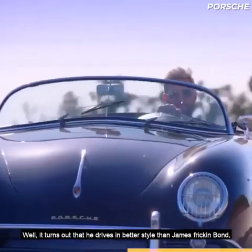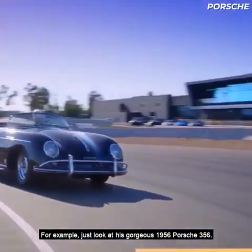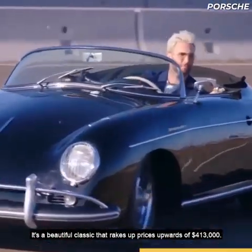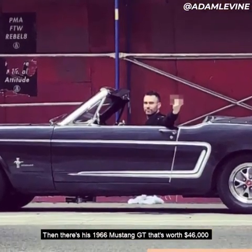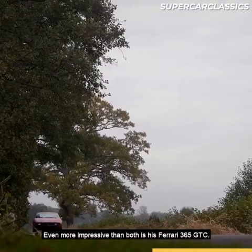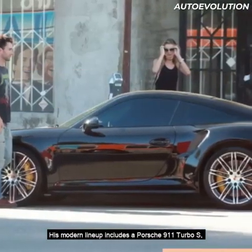It turns out that Levine drives in better style than James Bond, with a garage worth several million. Just look at his gorgeous 1956 Porsche 356 — a beautiful classic worth upwards of $413,000. Then there's his 1966 Mustang GT worth $46,000. Even more impressive than both is his Ferrari 365 GTC, worth $685,000.